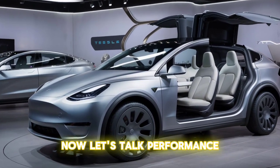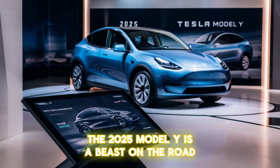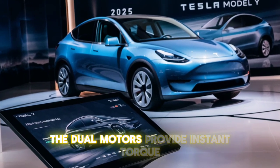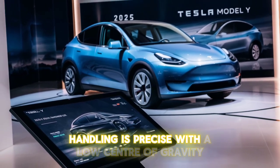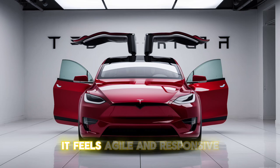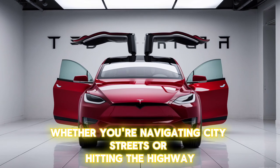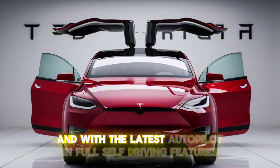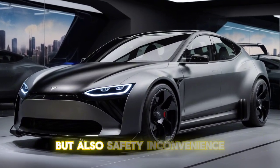Now, let's talk performance. The 2025 Model Y is a beast on the road. The dual motors provide instant torque, making acceleration feel effortless. Handling is precise, with a low center of gravity thanks to the battery placement. It feels agile and responsive, whether you're navigating city streets or hitting the highway. And with the latest autopilot and full self-driving features, it's not just about speed but also safety and convenience.